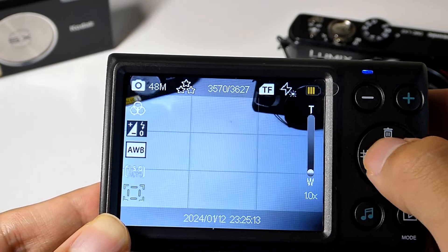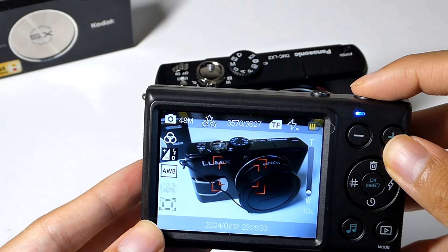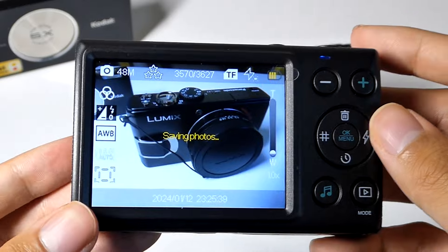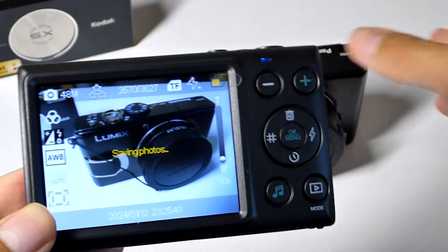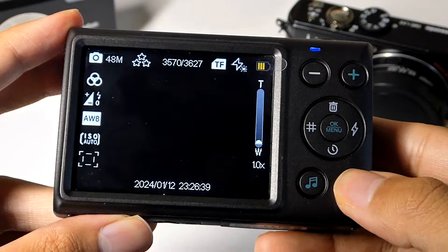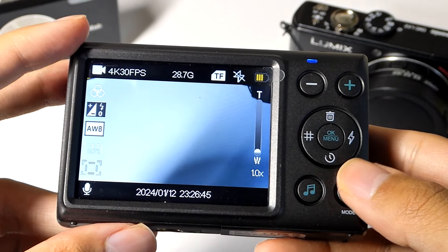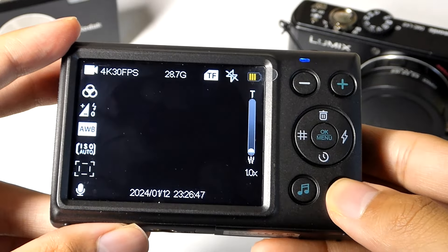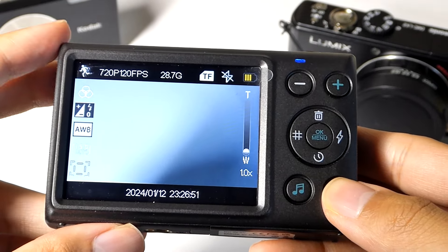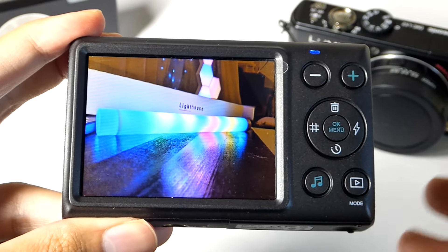You can zoom in and out using the up and down keys, but that's all done digitally, so you lose a lot of detail the further in you go. You can also turn composition grid lines on and off. Afterward, you just half-press to focus — it takes maybe a split second — then capture the image. It's using a CMOS sensor, just like on any smartphone these days. You can tap the mode key once to cycle into other functions including video recording, starting at 4K 30fps and then progressing into lower resolution formats as well as slow-mo capture.